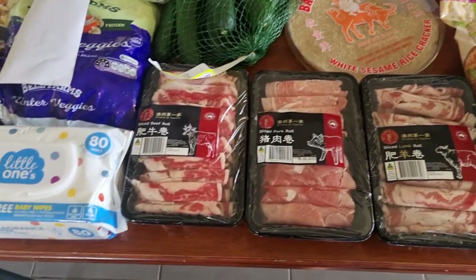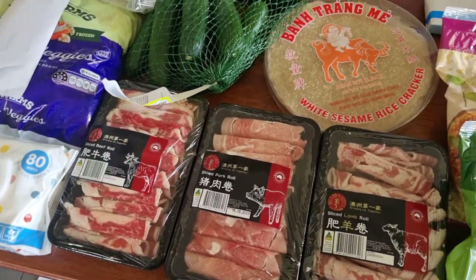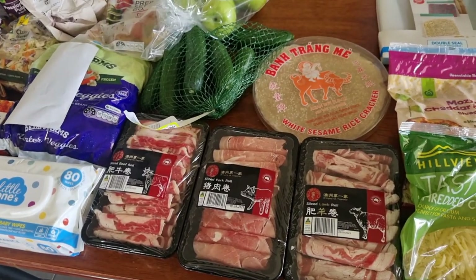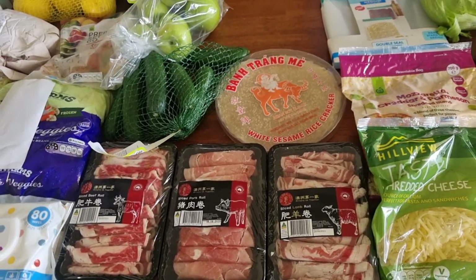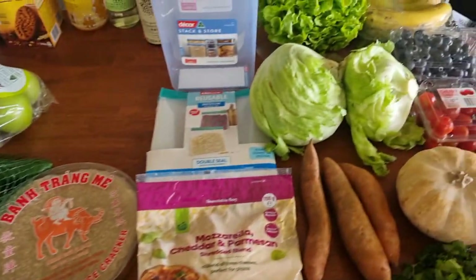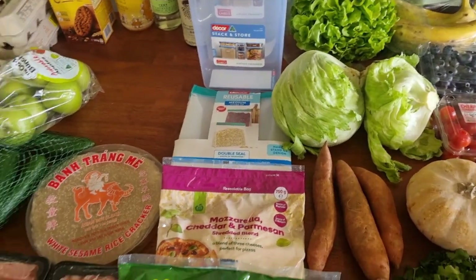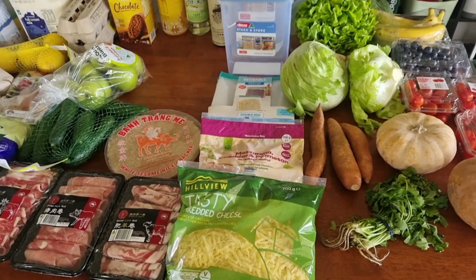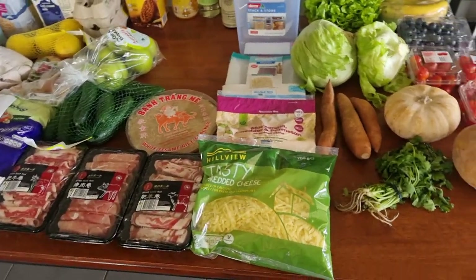And then I got three lots of hot pot meat — a sliced beef, a sliced pork, and a sliced lamb roll. I'm going to do either hot pot or a Korean roast meat lettuce wrap — I'll pop the name up on screen. I have all of this lovely lettuce, so I thought a bit of grilled meat, grilled onion, some cucumber, some veggies all wrapped up in there would be a nice, tasty, cheap and relatively healthy meal.